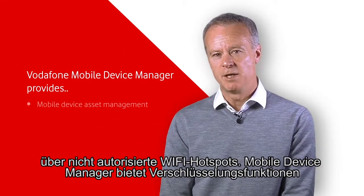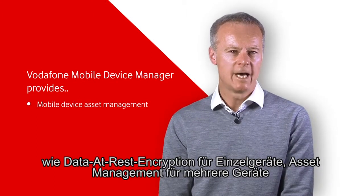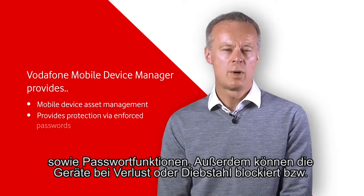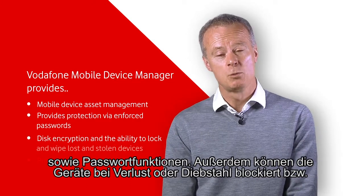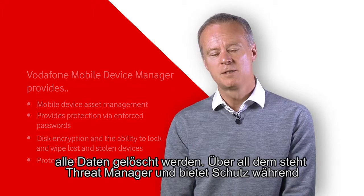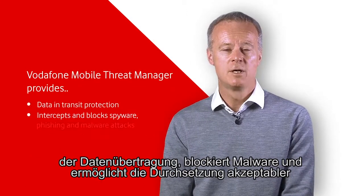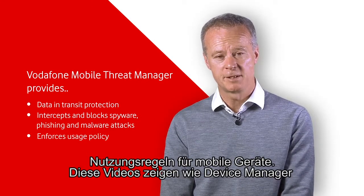Mobile Device Manager provides data at rest encryption on the device, asset management of a fleet of devices, disk encryption, passwords, and allows the devices to be locked and wiped if they are stolen or lost. And Threat Manager sits on top of that and provides data in transit protection, blocks malware and allows acceptable use policy to be enforced on mobile devices.